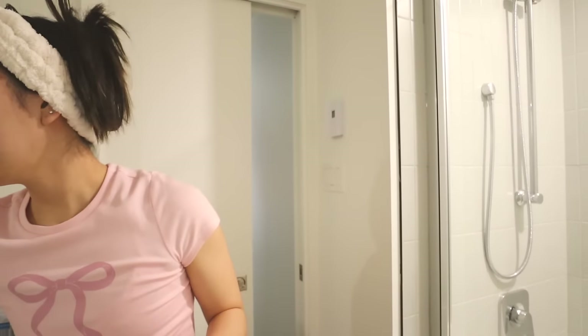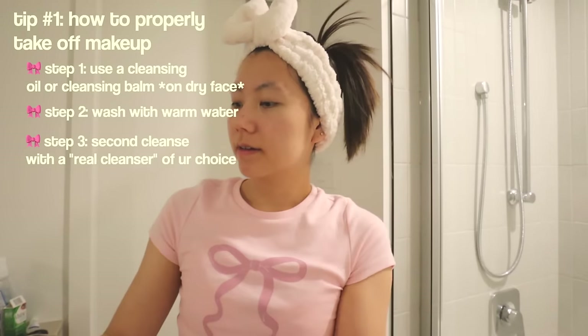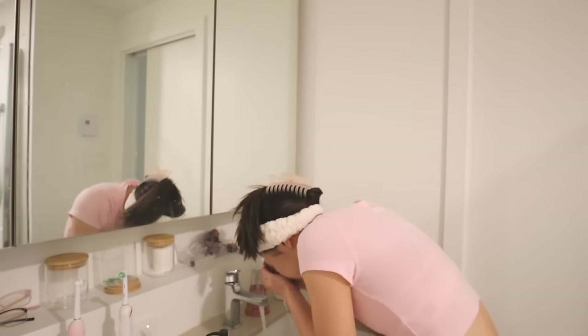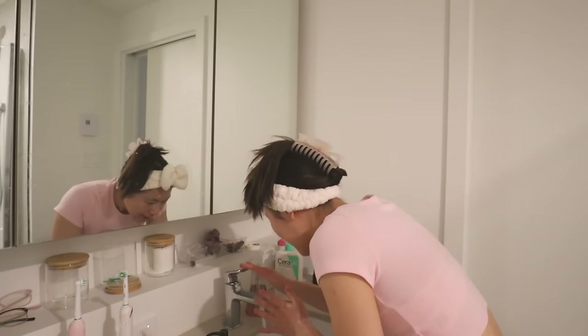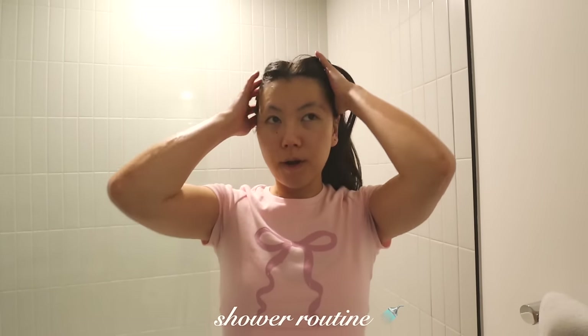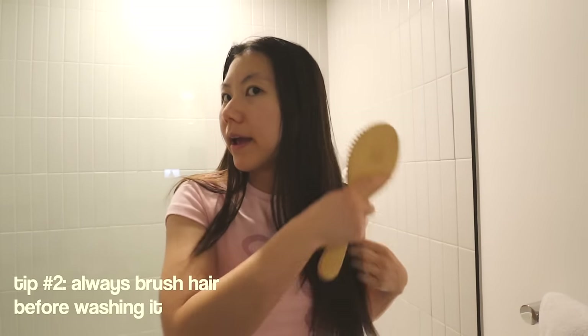Next, we want to take another real cleanser to double cleanse our face. Now let's hop into the shower and wash our hair. What I always do before showering is I brush out any tangles — it makes things a lot easier when I wash it.